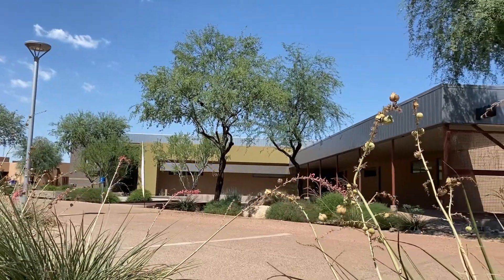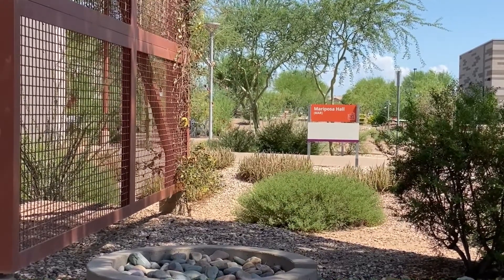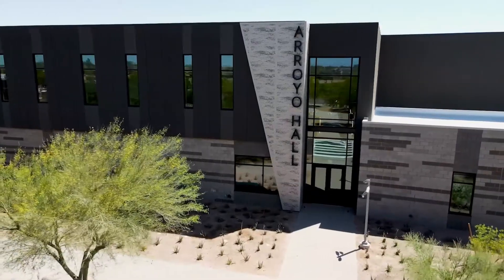The striking design elements and southwestern flavor have been carried over to newer structures, like Mariposa Hall, an environmentally certified building, and the newly completed Arroyo Hall.